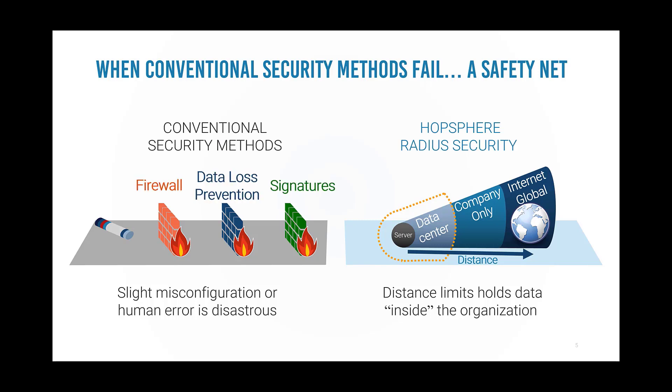When the conventional security methods fail, HopSphere Radius Security provides a safety net, keeping data safe inside the organization.